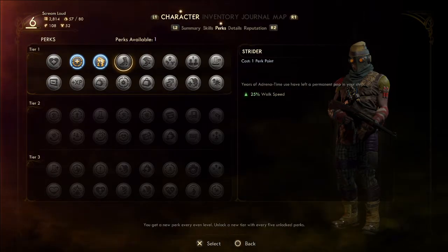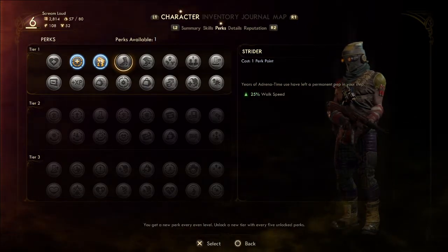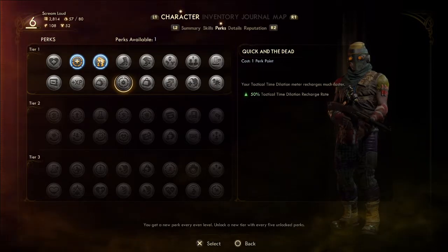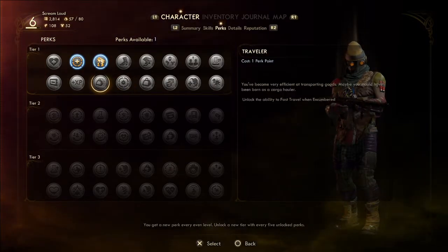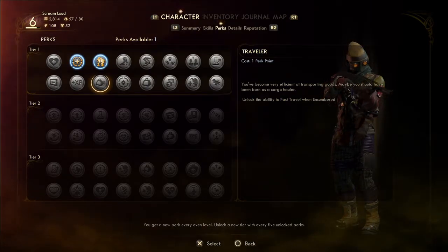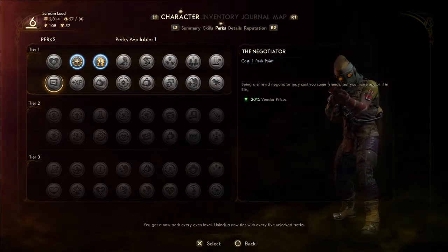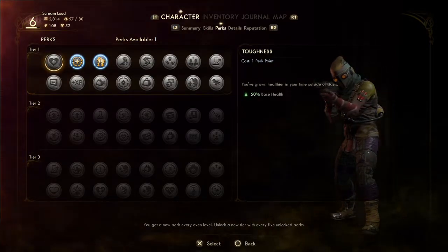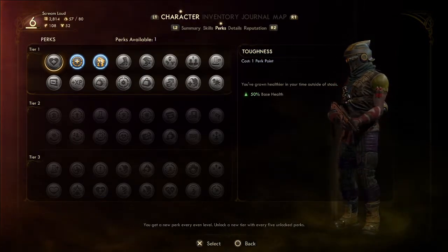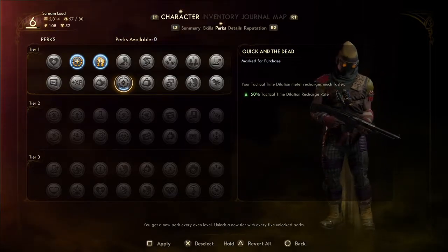We need to do some damage. There's a step walk speed perk. This one recharges faster. There's 50% more base health. I want to go with the time dilation recharge perk — let's do this one.